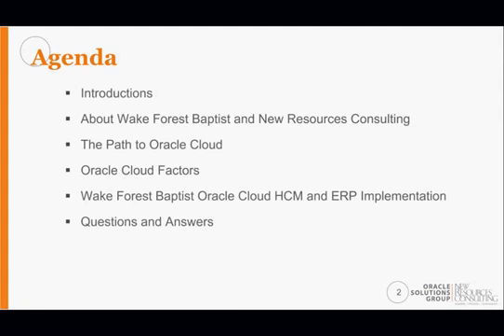We're going to give you a brief overview of both organizations, then discuss the decision factors that went into the determination of whether to maintain a SaaS solution or move to Oracle Cloud. The webinar is split into two parts: the first focused on why Wake Forest decided to move to Oracle Cloud, and the second on the HCM cloud implementation and the pending ERP implementation, as well as lessons learned.